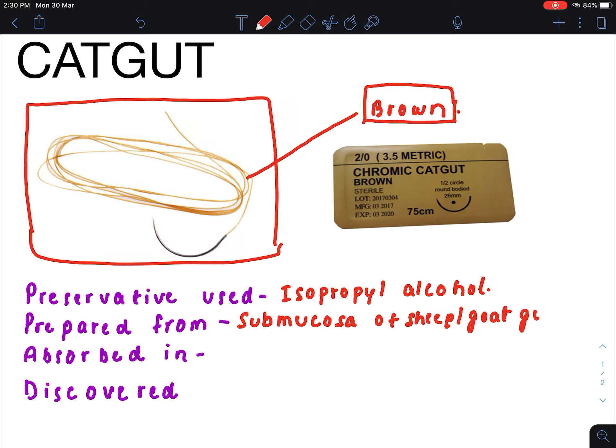Catgut is prepared mainly from the ileum. It is absorbed in 60 to 90 days because of the proteolytic enzymes present in our body.